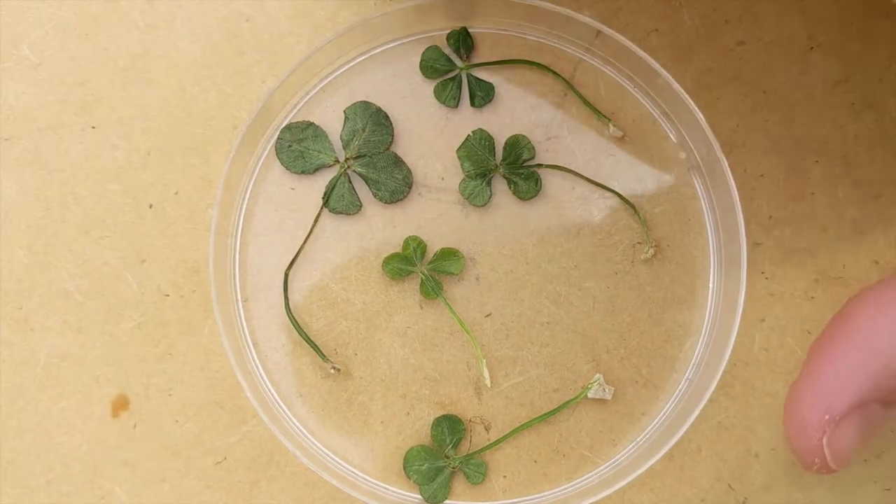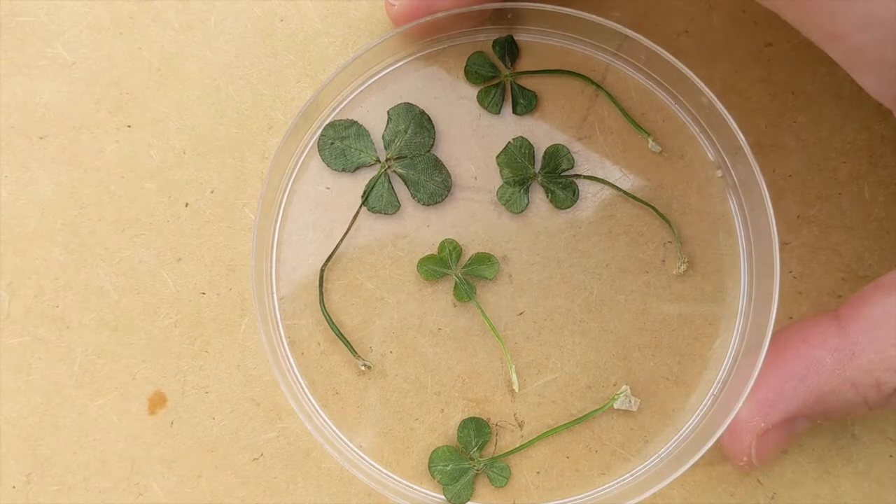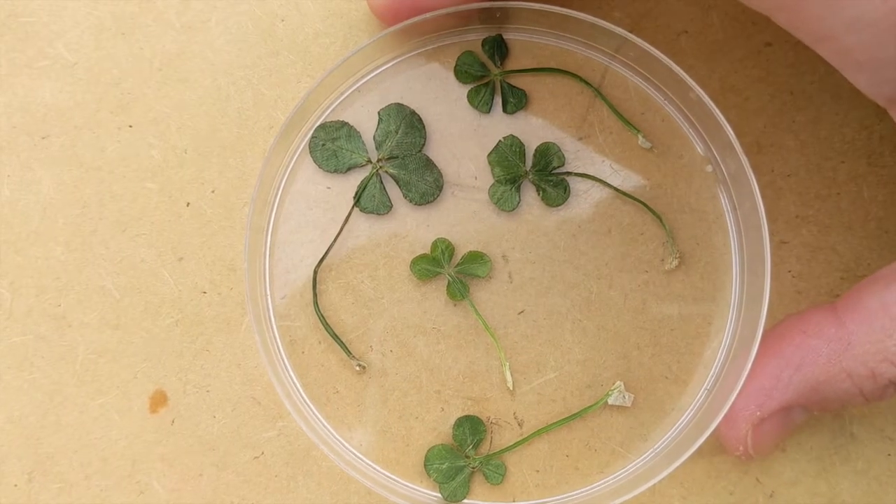So you may have to look a little bit before you can find that four-leaf clover. Here are some examples of some four-leaf clovers that we have found and pressed. So that's something that you can do if you do happen to find a four-leaf clover or two.